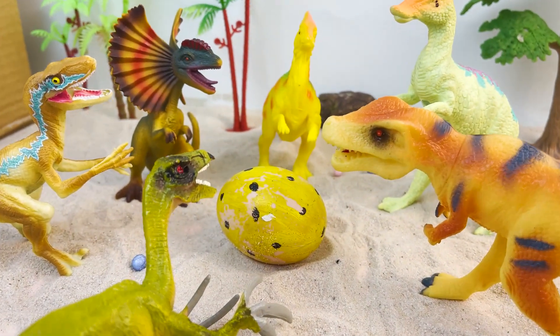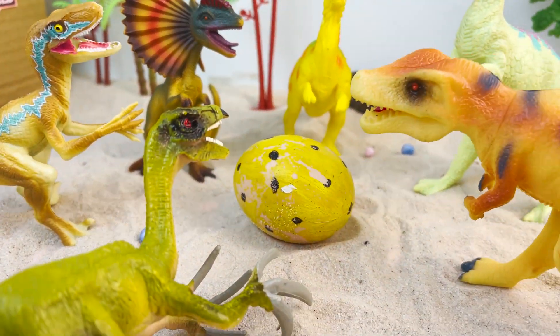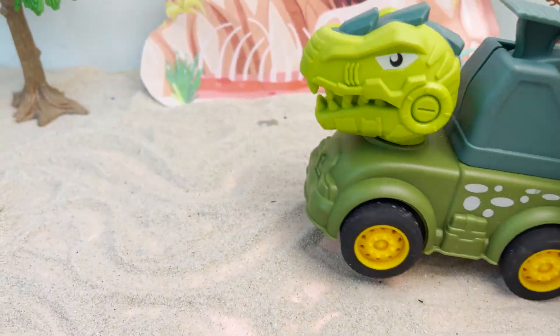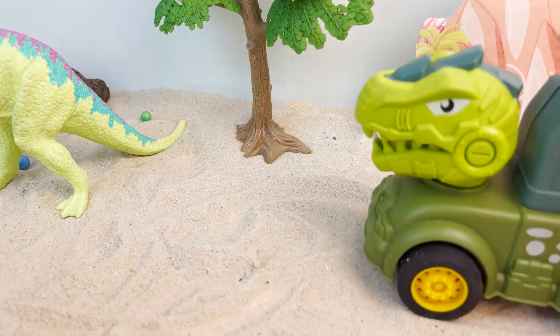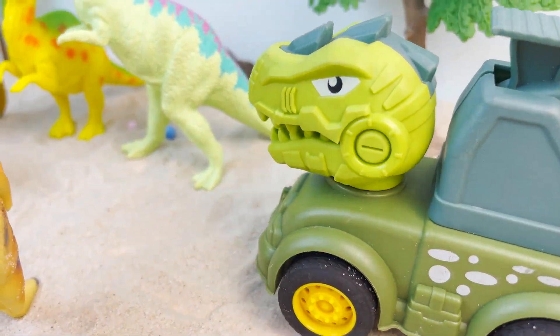Wow, look! What a beautiful yellow egg! The dinosaur must have enjoyed it very much! Oh, that egg is beautiful! I want it!